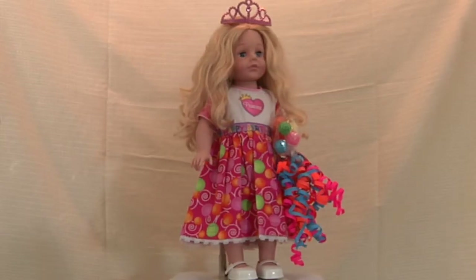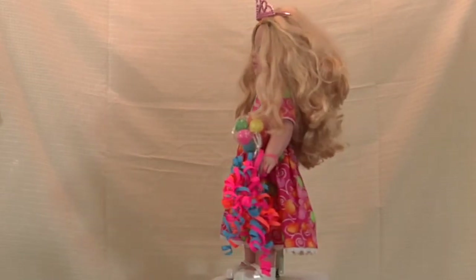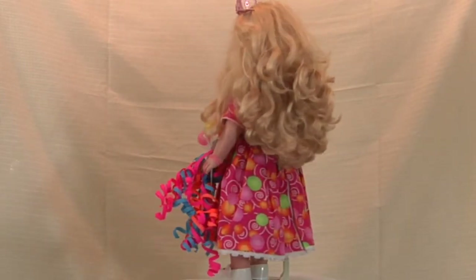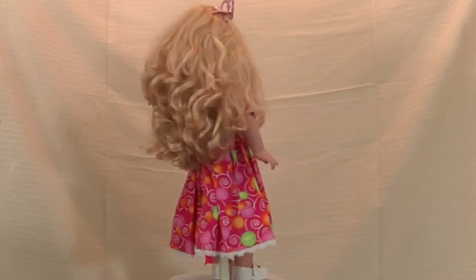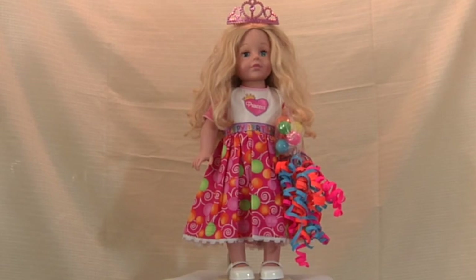Here's a close-up of Linda's pink cotton birthday ballroom dress. It captures the birthday celebration with a pink princess heart, a pretty tiara, balloons, and confetti ribbons.